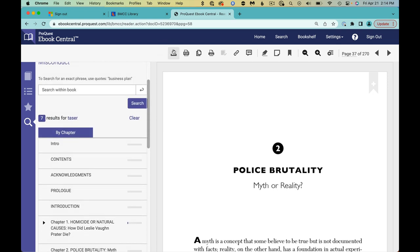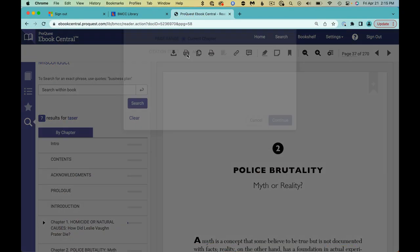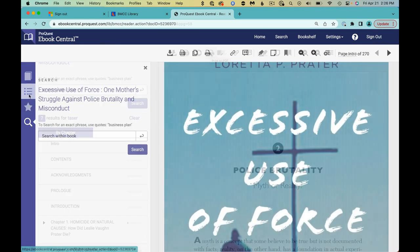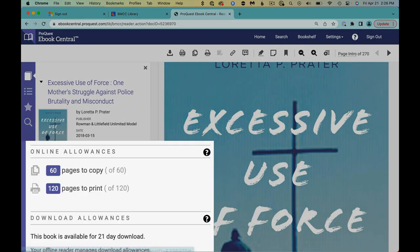Besides reading online, you can also download this book for a week or longer, which requires Adobe Digital Editions, a free software. You can also download chapters, highlight sections, copy, or print pages to a PDF. Each option has an allowed number of pages, which may be different for each book.